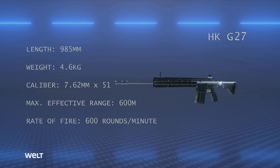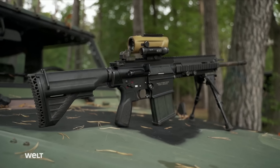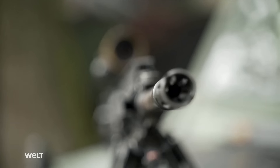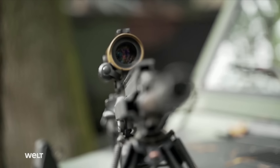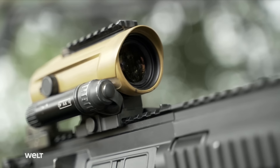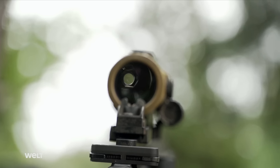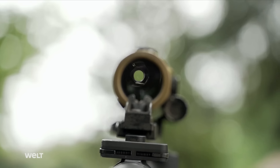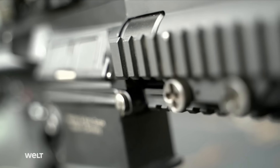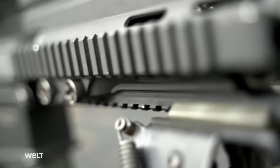It has a theoretical rate of fire of 600 rounds a minute. The G27 is a robust and modular military weapon. The cold hammer forged chrome lined barrels are available in different lengths, and it's even possible to fit a silencer. The weapon can be individually configured by the shooter: telescopic sight, reflex sight, laser light module, laser pointer and grenade launcher can all be attached to the numerous accessory rails.